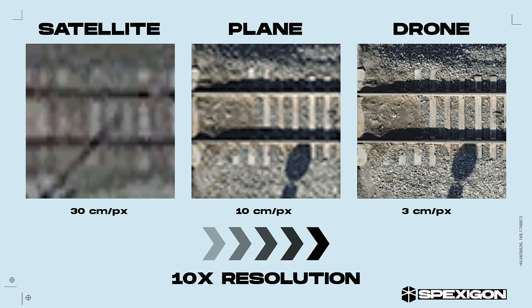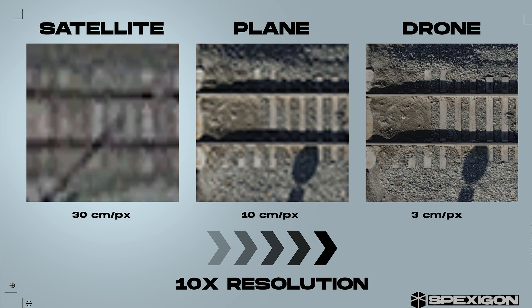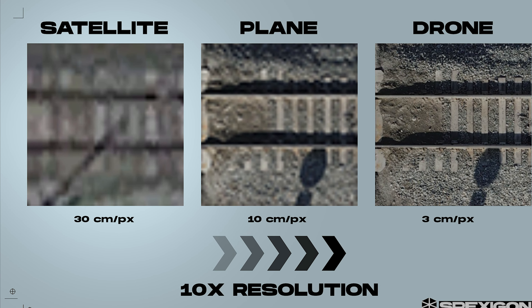When you capture aerial imagery with a drone, you can capture it at just three centimeters per pixel. That means the resolution of the images created is far better than what we're seeing from satellites. You can see that in this example image, where on the left-hand side we have satellite footage and on the right-hand side we have drone footage — it's quite a big difference.